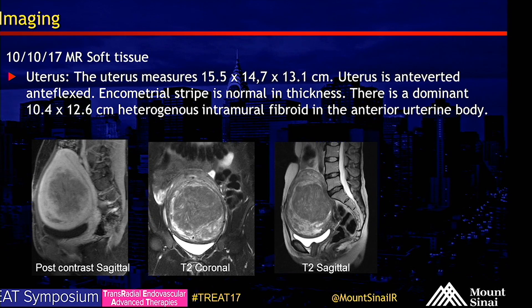The MRI obtained in October of 2017 demonstrated a 10 by 12.6 centimeter heterogeneous intramural fibroid in the anterior uterine body, as you can see here.